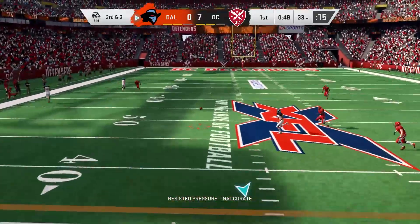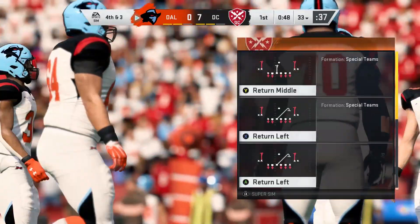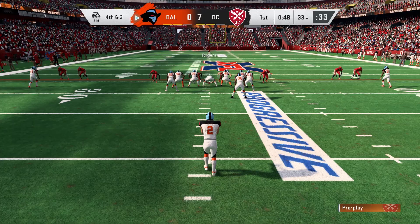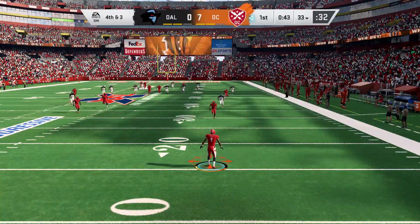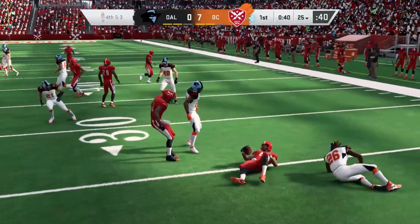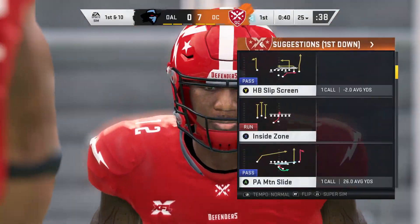Jones on third and three — and that is incomplete. The defense is able to get off the field on third down, and it's one of the goals of the game. They've got to be effective on passing downs — that's a nice start for them. This will be fielded at the 17, a 46-yard punt with eight yards on the return. The Bengals will take over here first and 10.